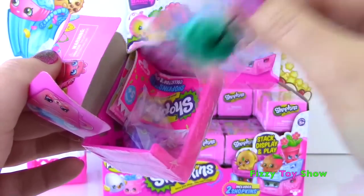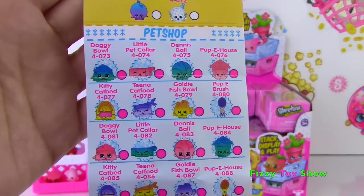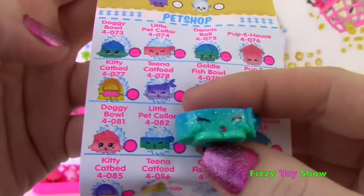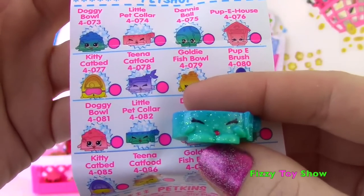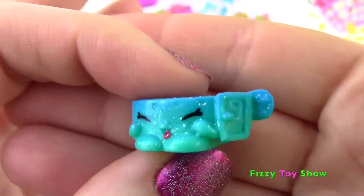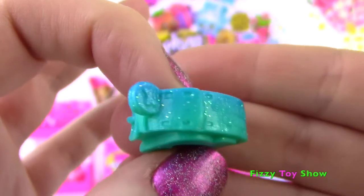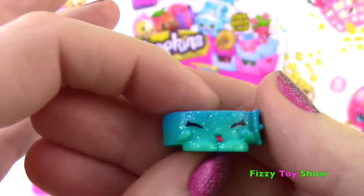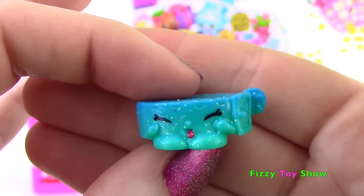Oh it's an ultra rare! Ultra rare in the house! So for Season 4, all of the ultra rares can be found in Pet Shop! And the one we got is Little Pet Collar! So the ultra rares this season are glittery, just like in Season 1! Look how cool - I love the colors they have! This little collar is adorable!